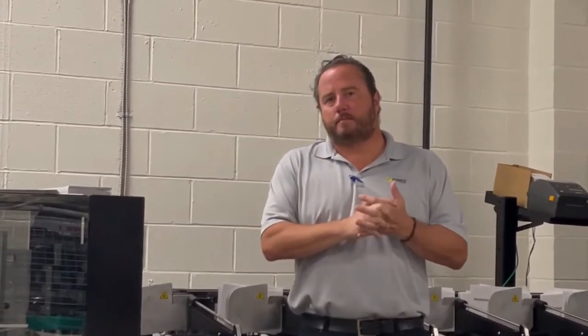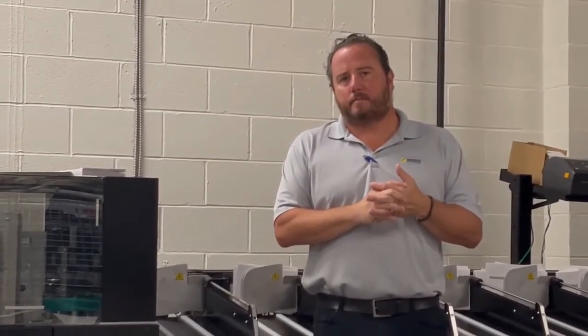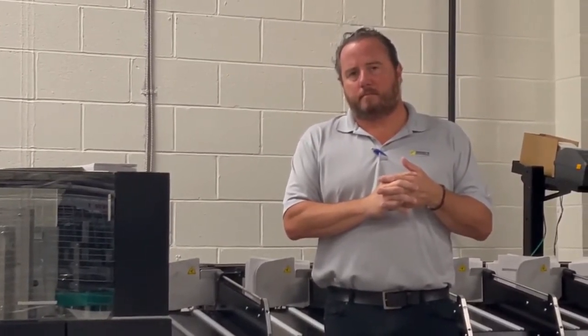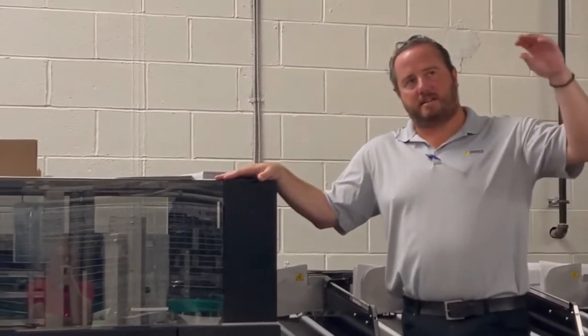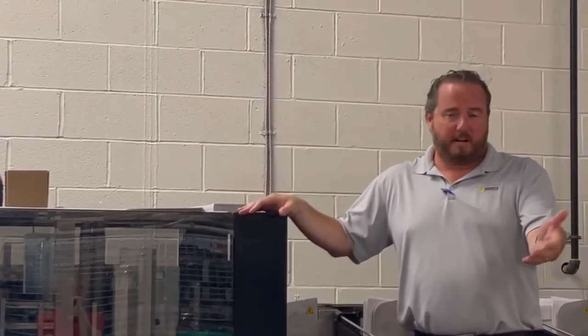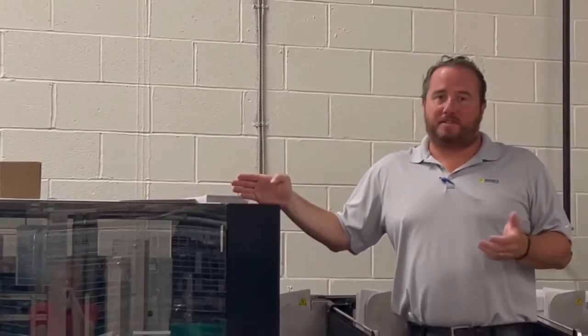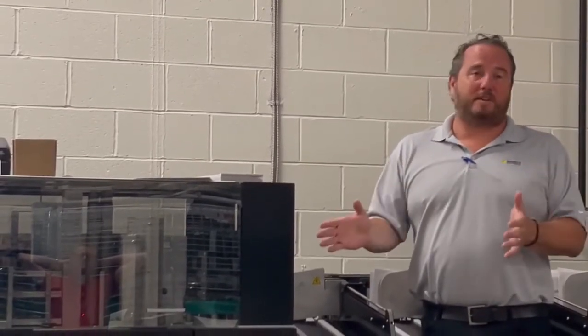Have you had any times — like a lemon law situation where if it's repaired X number of times they replace the system? We've never been through that situation, but in our service and maintenance contract it's laid out exactly what would happen. If for some reason the machine wasn't running, we don't look good, you don't look good — we're going to take care of that right away. That's what our agreement explains. The software maintenance agreement is part of it.